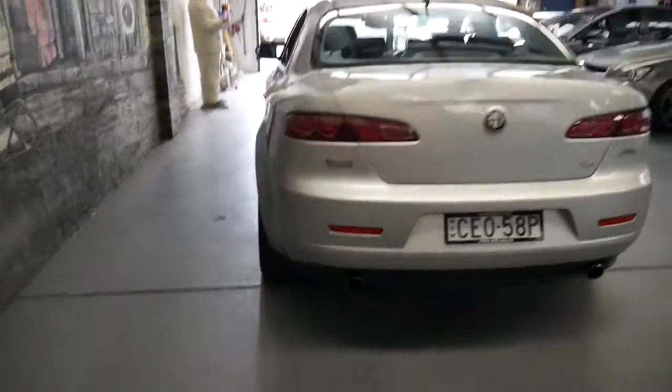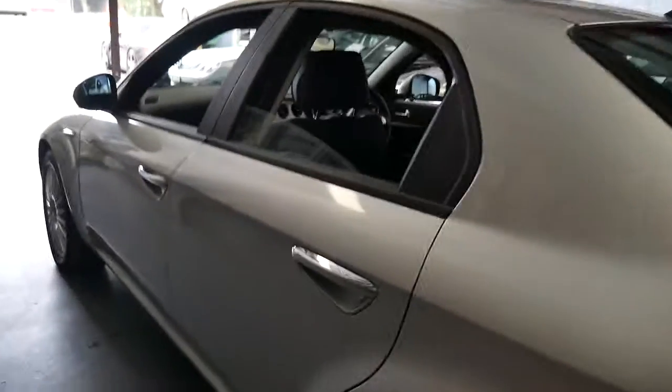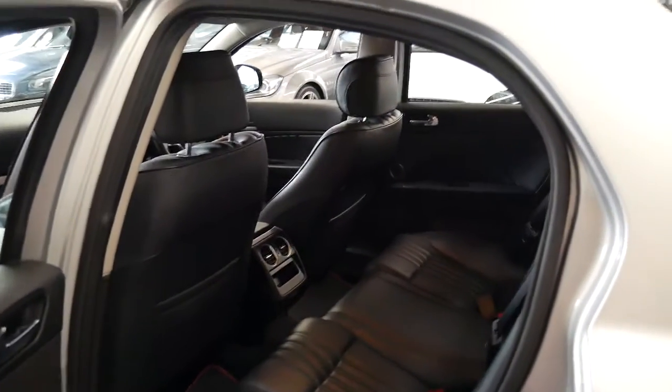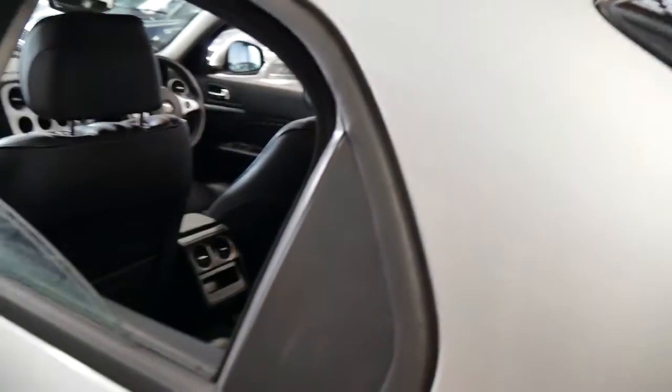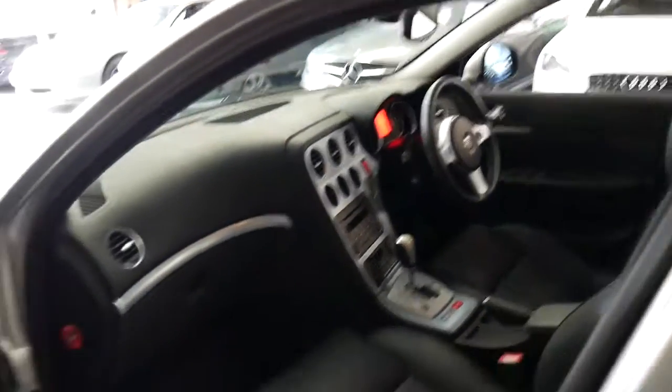There's a dent in the boot which is being fixed by a professional panel beater. The car has not been involved in any major accidents — it basically just reversed into something in a parking situation. From what we can see, all the paint is original on the car at the moment.